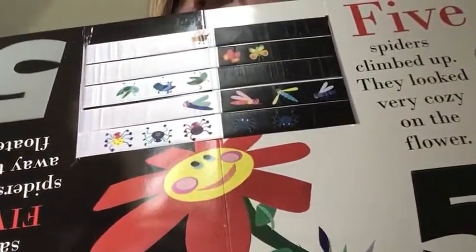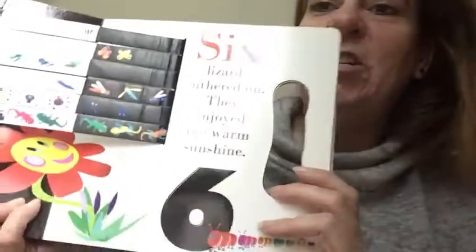Hi! Five spiders climbed up. They looked very cozy on the flower. Six lizards slithered on. They enjoyed the warm sunshine.